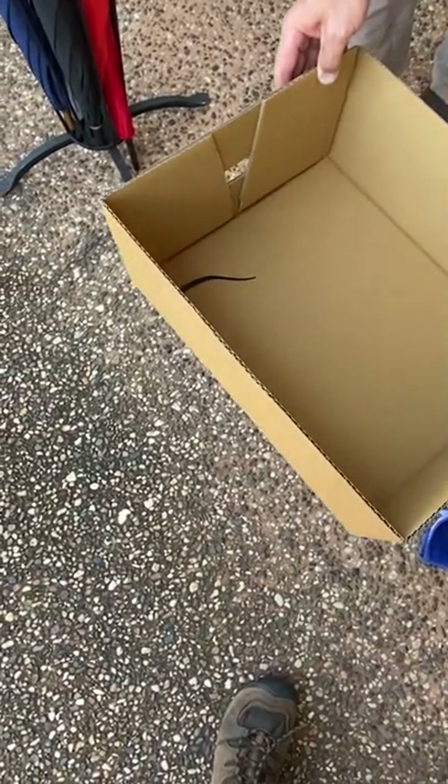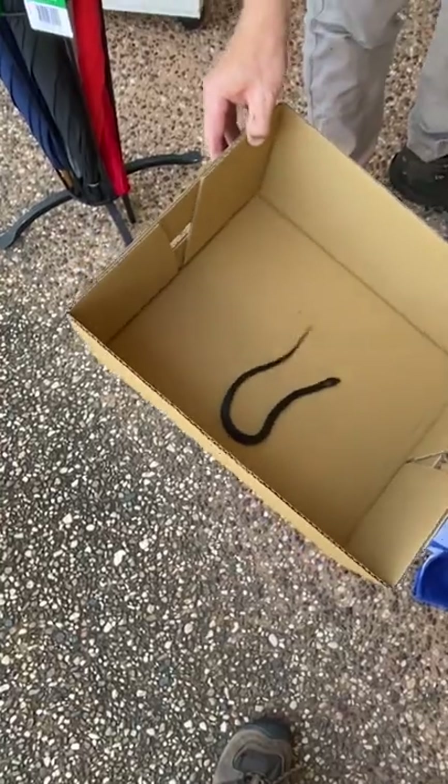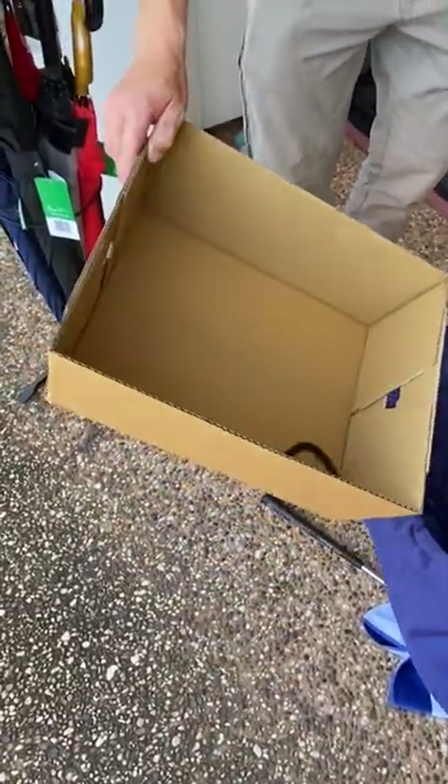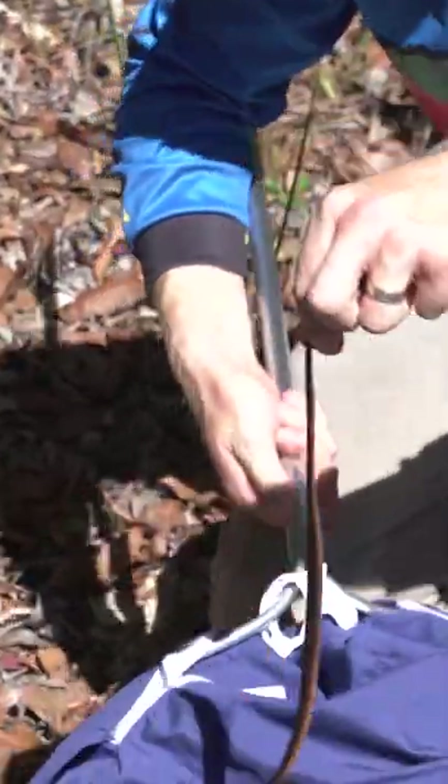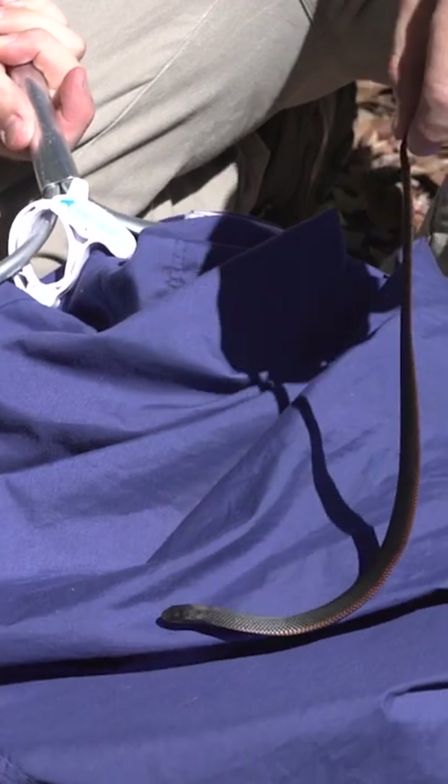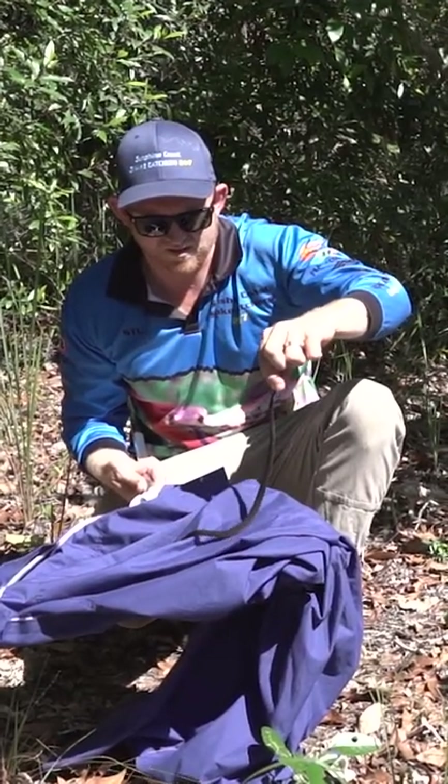That's not where he belongs — he doesn't belong in the pharmacy, so we'll get him back out in the bush. Don't even need a touch on the platform. See how stunning they are. Yeah, cool snake.